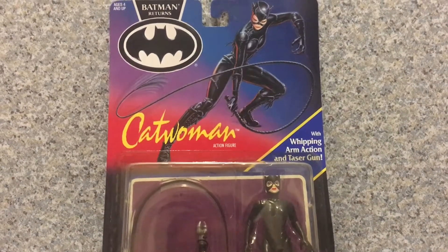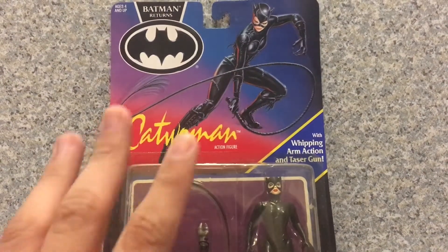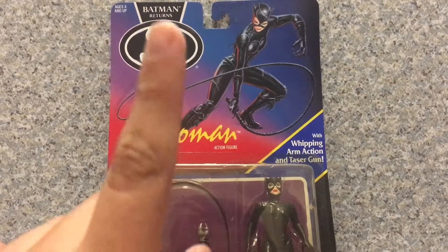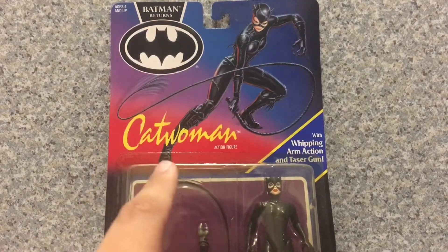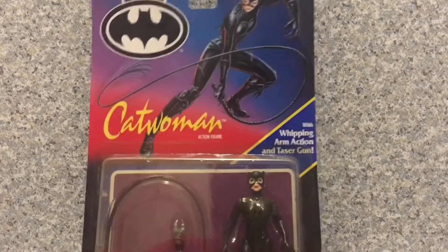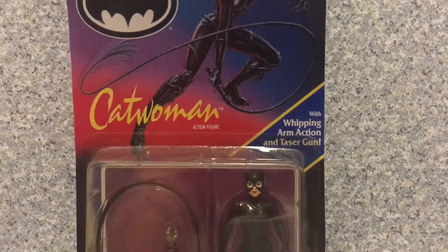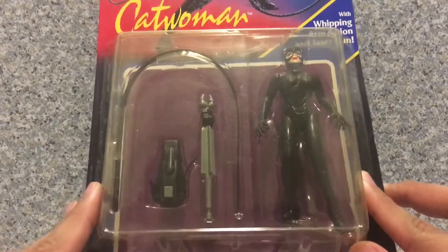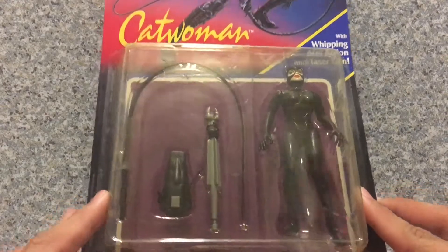Today I'll be taking a look at this figure. For the packaging, you can see it's a nice image of Catwoman here. You get the Batman Returns logo, you get Catwoman's name, action figure, and it says with whipping arm action and taser gun. And also you can see the window of the figure that exposes the figure and the accessories.